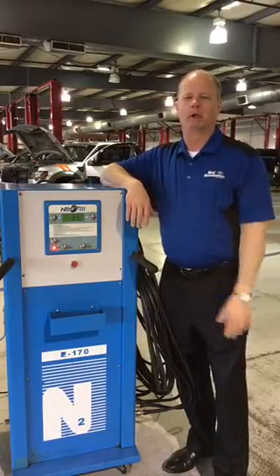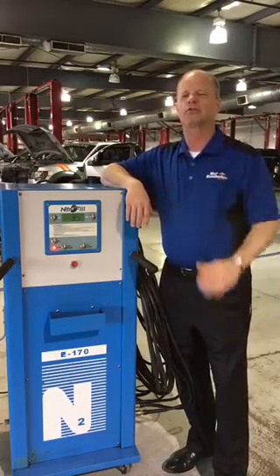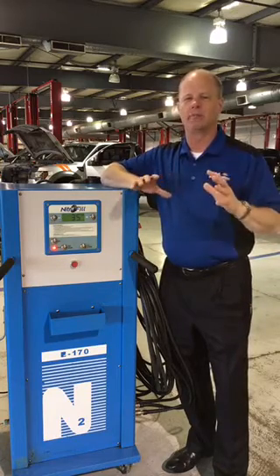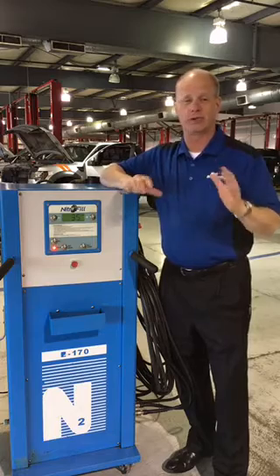Hey everybody, Phil Nightingale, General Manager at Mount Helmholtz & Ford with the Dr. Phil service tip of the day. I want to talk about nitrogen for your tires. Nitrogen has so many benefits, but there's also some myths out there that are not true.